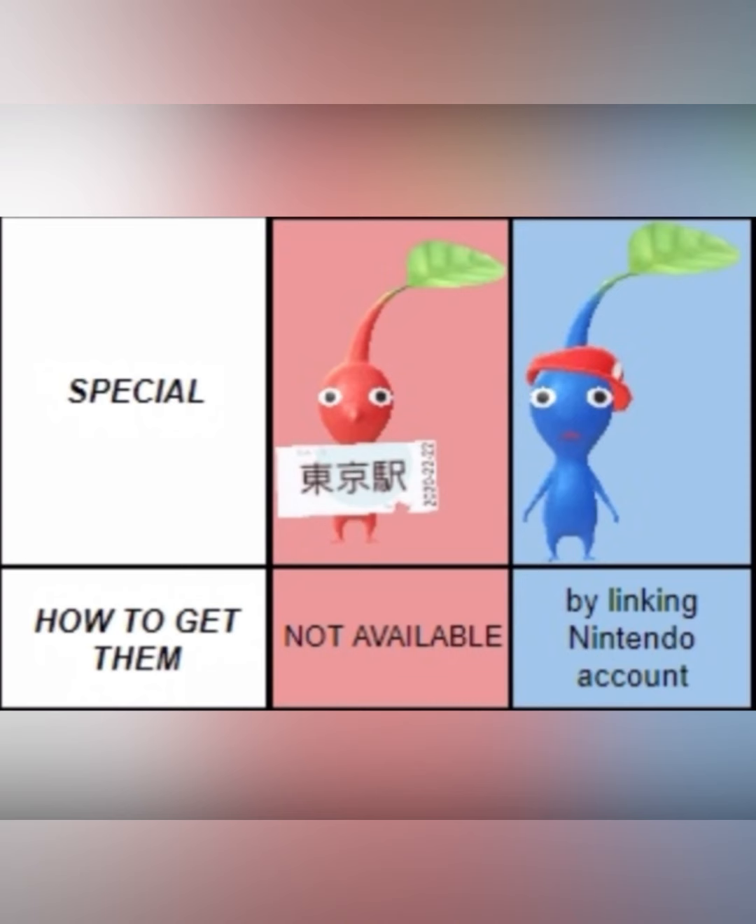These right here are the special decor Pikmin that you can get. The first one — I believe it's either a plane ticket or a luggage tag from the airport — is not available, at least not in the United States; I'll have to read up more about it. But the second one: you get a Mario hat, and the way to get that is by linking your Nintendo account to your Pikmin Bloom game.